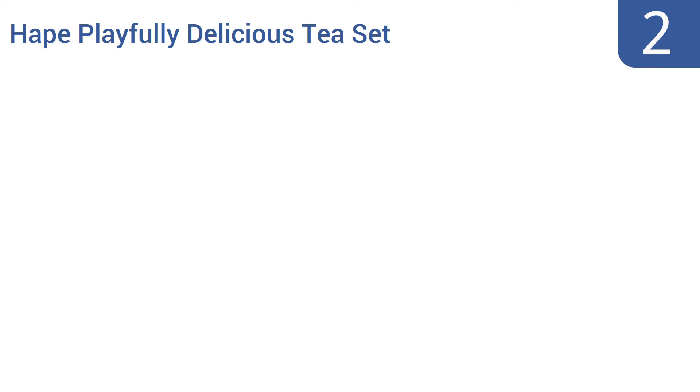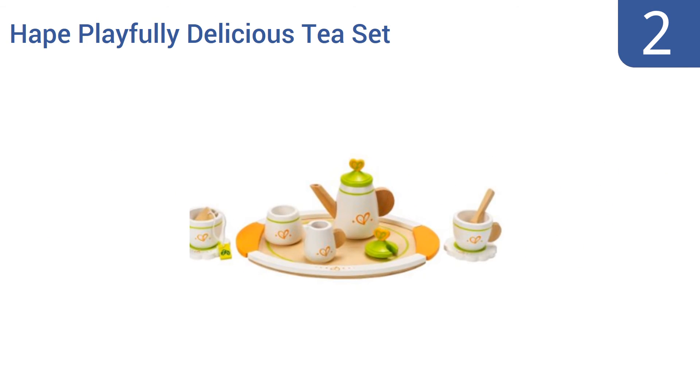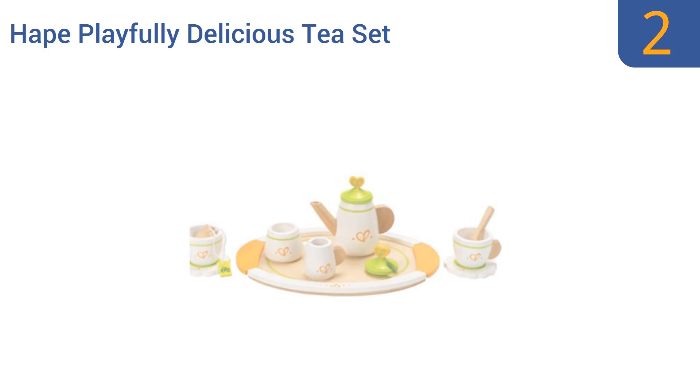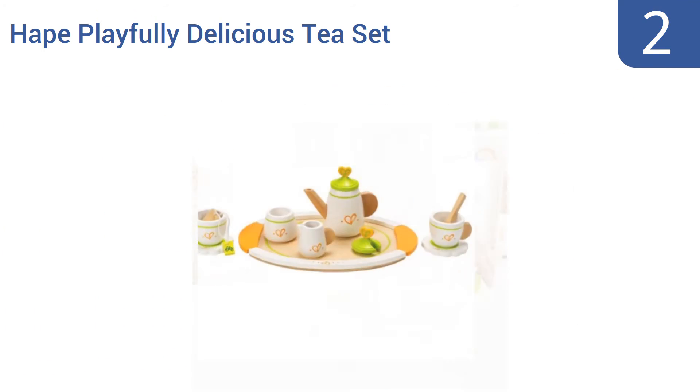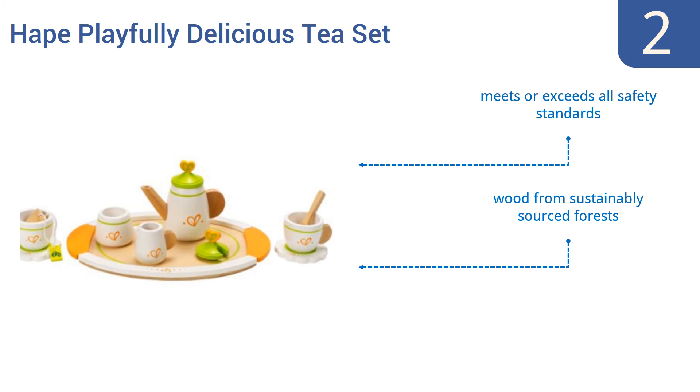At number 2, the Hape Playfully Delicious tea set comes complete with a serving tray and pretend tea bags, so your kid has everything he or she needs for a pleasant tea party. Note that unlike some play kettles, this one can't pour liquids. It meets or exceeds all safety standards and is made from wood from sustainably sourced forests. It's great for imaginary play.